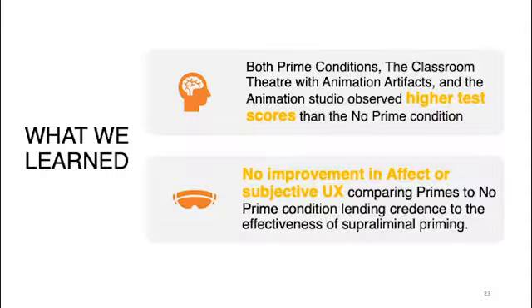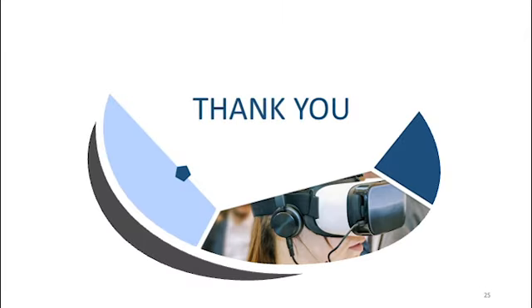What we learned: both prime conditions — the classroom theater with animation artifacts and the animation studio — observed higher test scores than the no-prime condition. Secondly, there was no improvement in affect or subjective UX when comparing prime to no-prime conditions, which lends credence to the effectiveness of superliminal priming, where users are affected but not aware. Thank you very much.